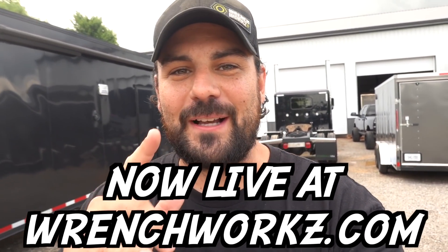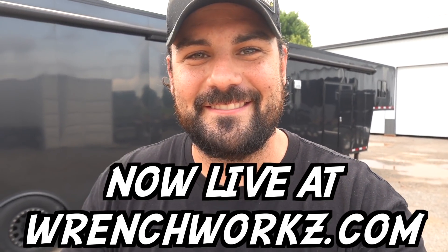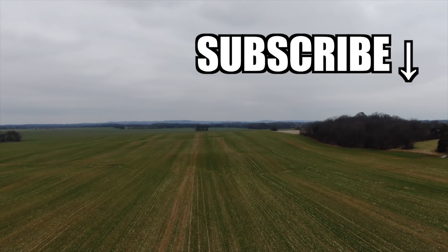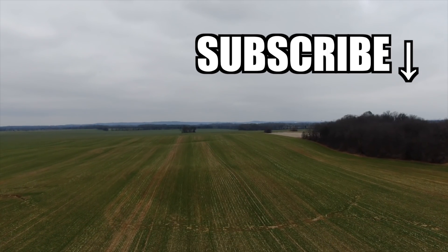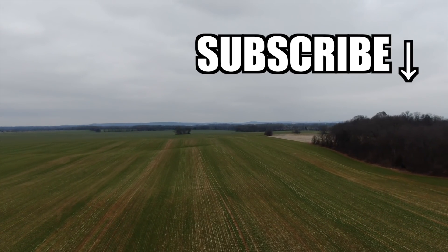Anyway guys, that is going to wrap up this video. Always a good time going up and hanging out with the guys at Fleece, talking with John, and getting game plans. We should be back up there within a couple of weeks — three or four weeks — as they wrap up our Pro Street engine. We're going to go back up, help them bolt down the cylinder head, help them put the fuel system together right before it goes on the engine dyno. Look forward to that and then us actually putting it on the engine dyno and getting it in the race truck. Hit the like button before you leave, subscribe if you haven't already, and stay tuned in the next video or two for the new Wrenchworks launch and the biggest giveaway yet. See ya.